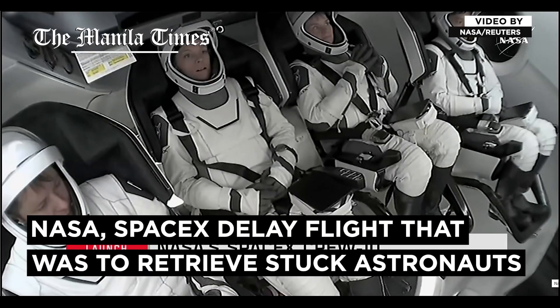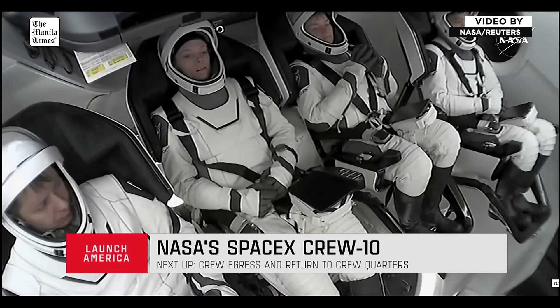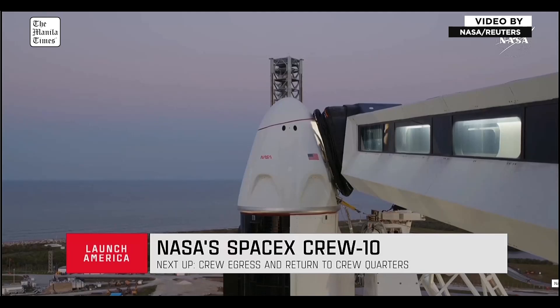If you're just now joining us, we did have a scrub for the Crew-10 launch today. The vehicle and the crew are safe and healthy. The scrub was called for a ground side issue with the hydraulic system. As we were working through each one of those checks, we did notice that there was an issue with the hydraulic system on the clamp arm. Around T-45 minutes is when they made the official call.